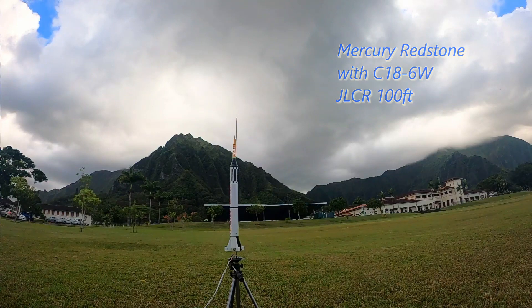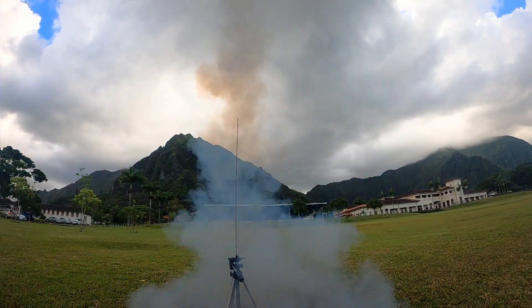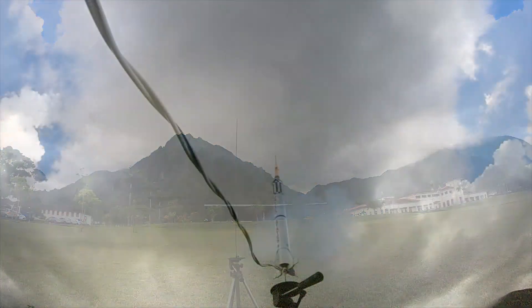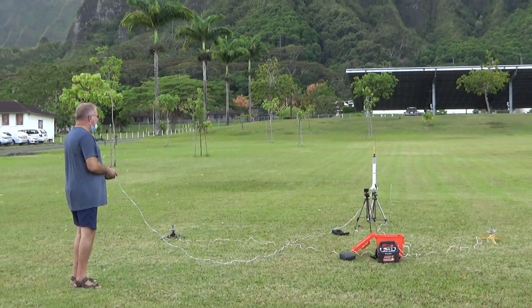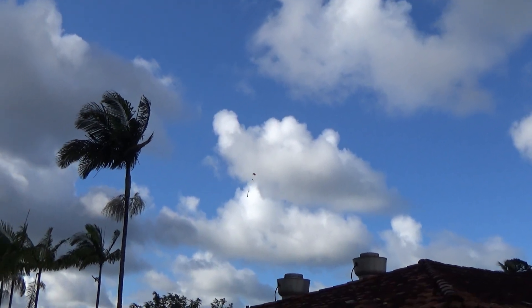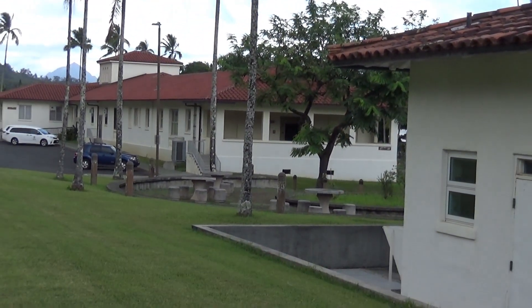Five, four, three, two, one. Whoa! That's an Aerotex. Is that an E30? Oh! Jesus. An E30? And it missed the tree, too. Hey! Nice.